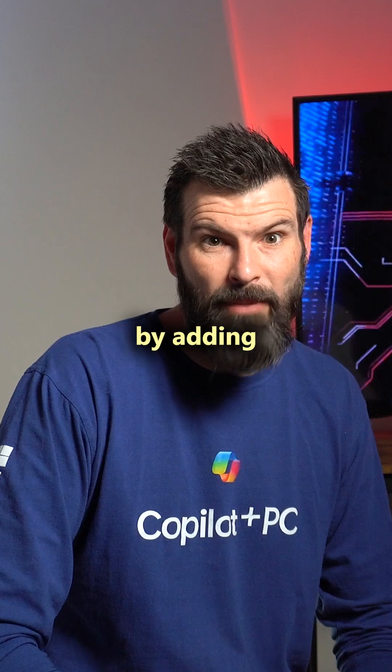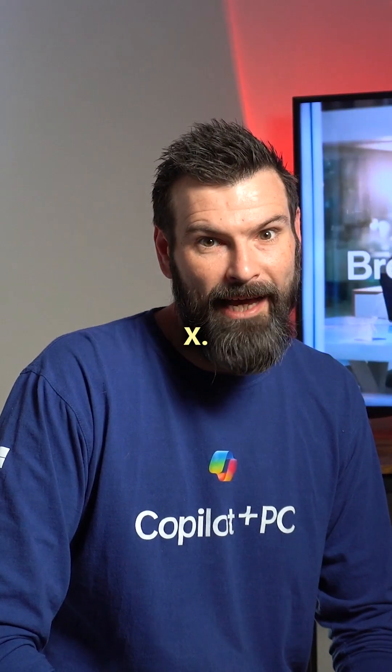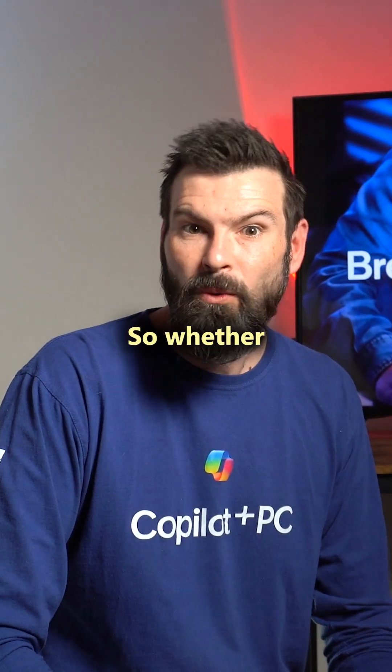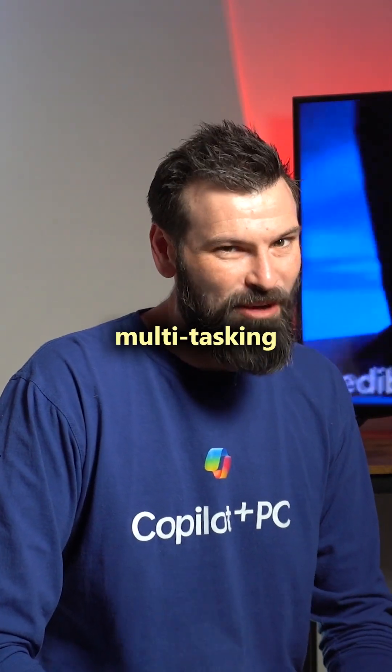Qualcomm have expanded their line-up by adding two more chips. Along with the new Snapdragon X, there's the new Snapdragon X Plus 8 core. So whether you're an everyday user, a photography buff, or a multitasking pro.